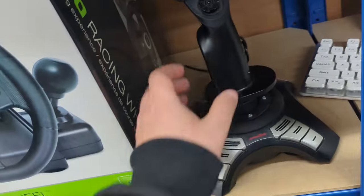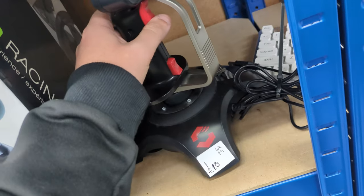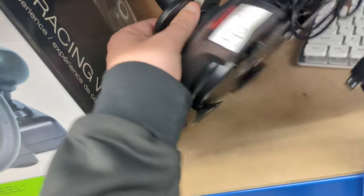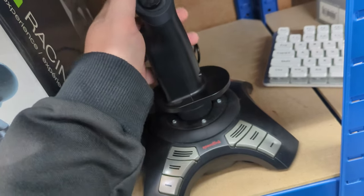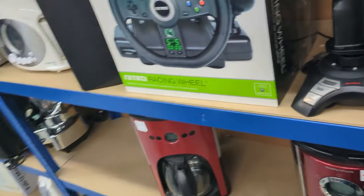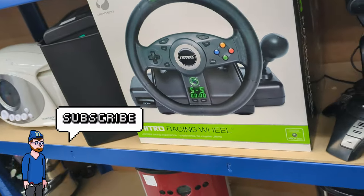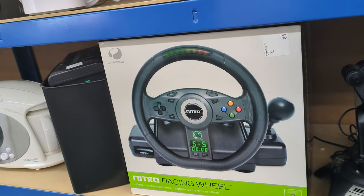Moving on to the next section — I found this very nice joystick. It's got a weird handle on it, a trigger, all that kind of good stuff, and some suction cups on the bottom. Really cool. Again, £10. Not quite sure what the brand is — Speedlink, I believe. But I don't have room for it, so I didn't get it. Likewise, there's a Nitro racing wheel in the box, also £10. Pretty cool, some kind of LED display on there, but I left it.